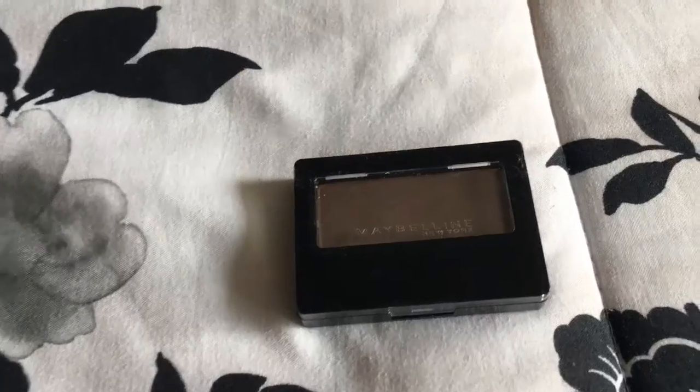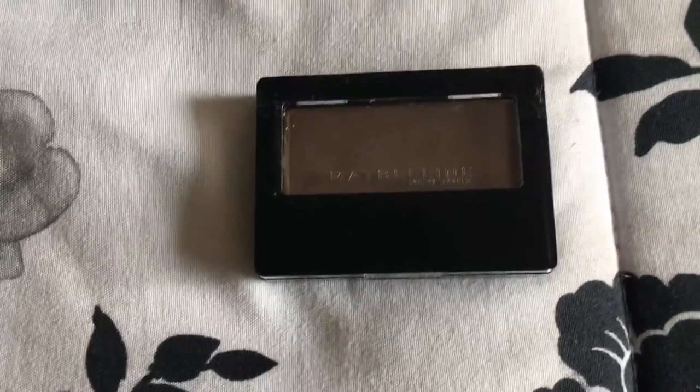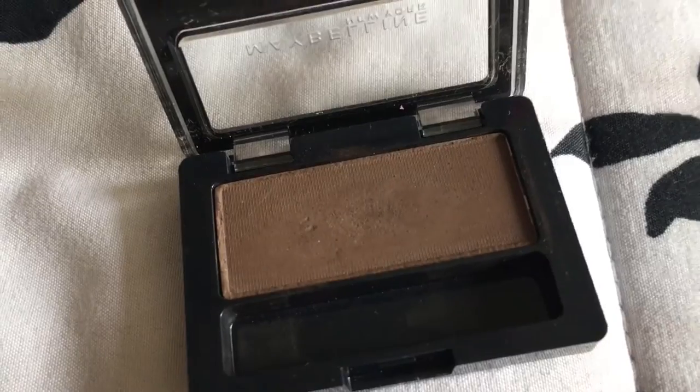The third product is this Maybelline Expert Wear eyeshadow in the shade Made for Mocha. It's really affordable — I got it from John Couture for $1.69. It's matte and the perfect dark shade for me, and it doubles as an eyebrow product, so I use it in the crease of my eyes and on my eyebrows.